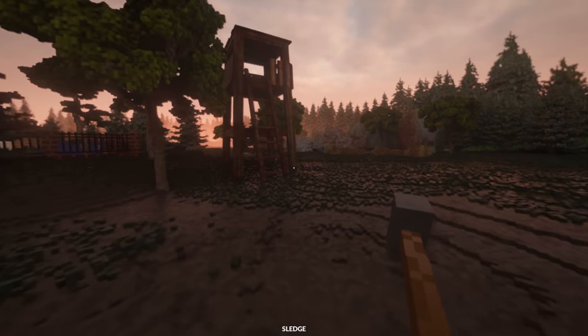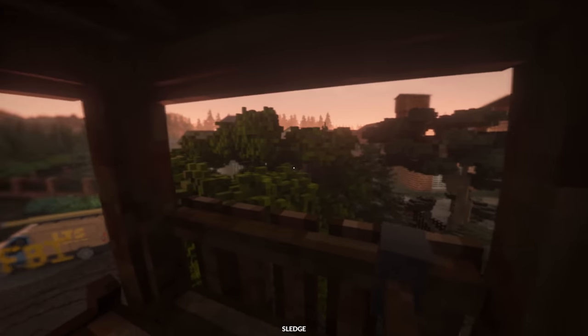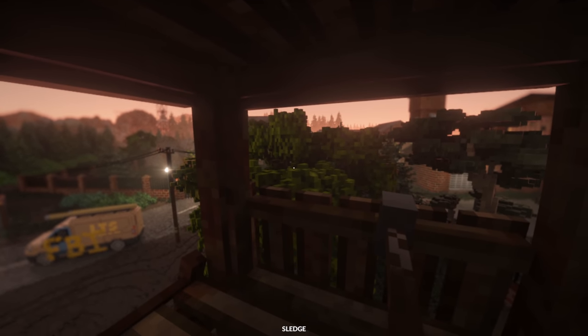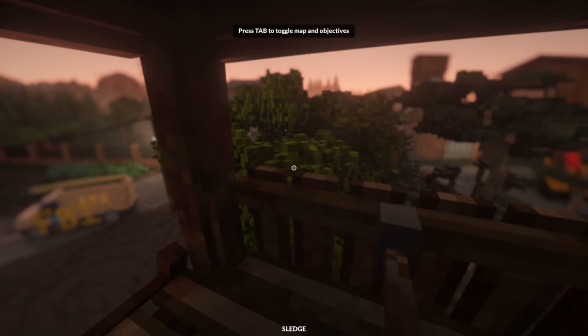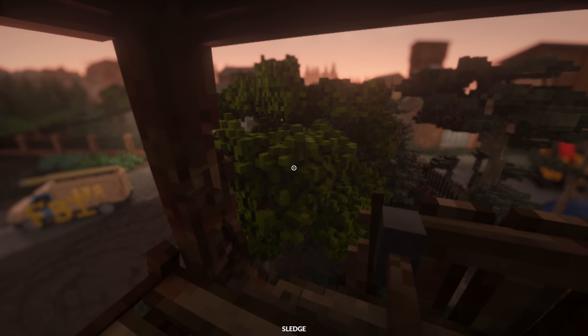Alright, how are we gonna get in here? Oh, here we go — we're gonna get the aerial view of things, and once we get the aerial view it should be really easy to figure out what the best way in is. This is either a really brilliant idea or a completely idiotic one. We're gonna jump across the trees like Tarzan to get into the facility.